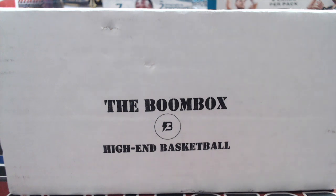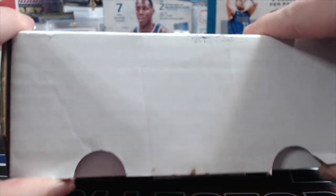Hey everyone, North Collectors here. We're doing the Boom Box — this is the high-end basketball from the month of January. This was the one that everybody was after and sold out quickly. We were able to buy two boxes before it sold out — should have bought more, should have bought more.